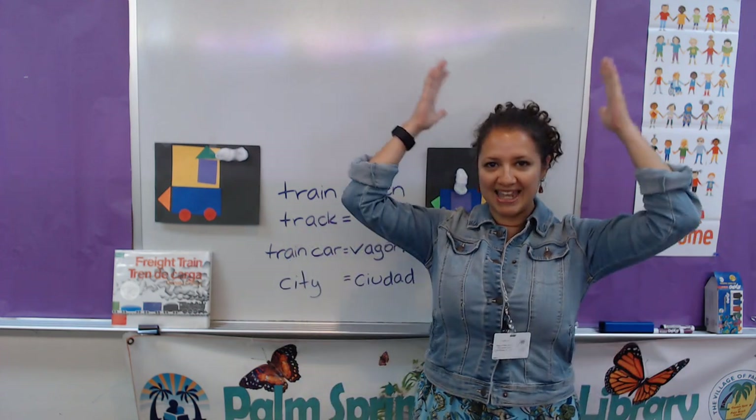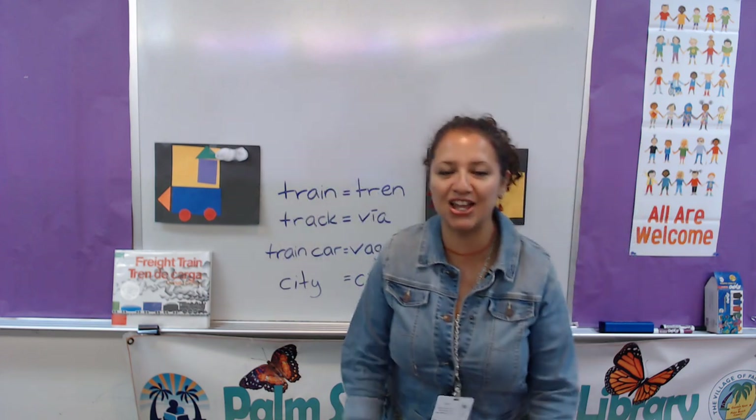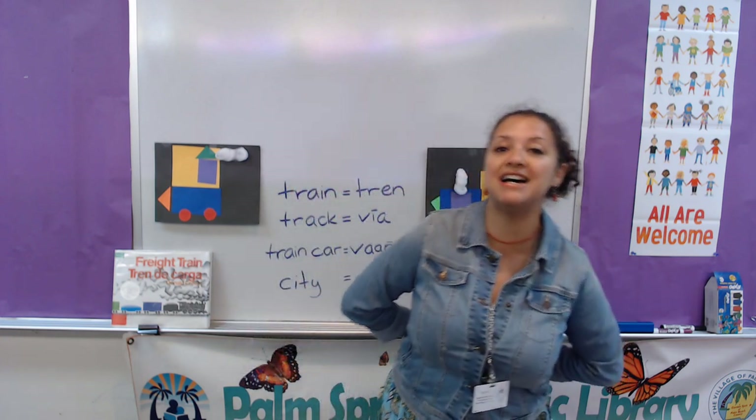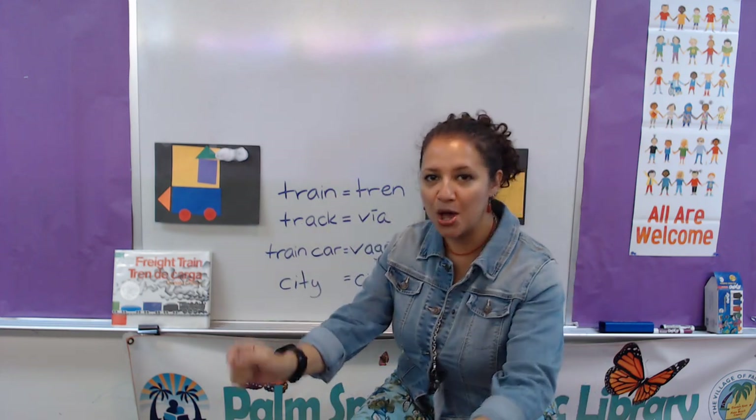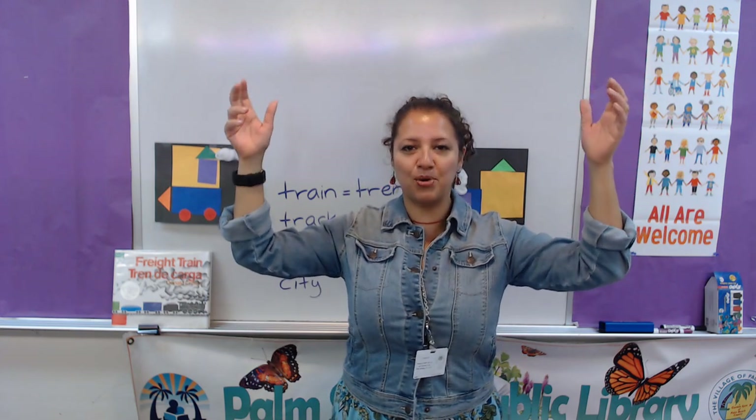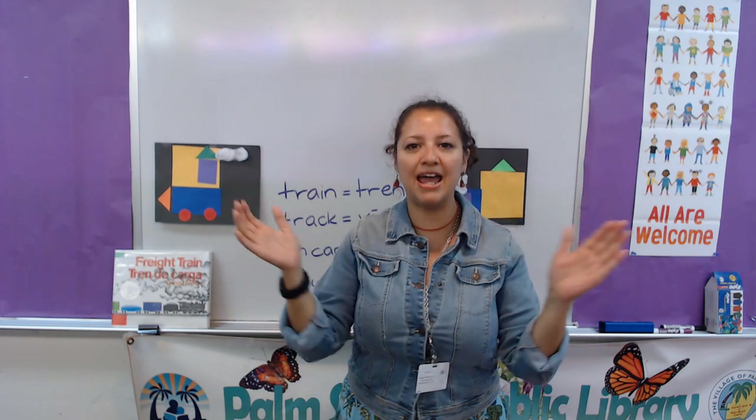Put your hands on your head, put your hands on your knees, put your hands behind you now if you please. Las manos atrás, las manos atrás. Muy bien. Put your hands on your tummy, put your hands on your toes, put your hands up on your cheeks, put them on your nose. En las mejillas y en la nariz. Muy bien. Put your hands in the air, put your hands on your hair, clap your hands one, two, three, and fold them on your knees. Muy bien. Very good.